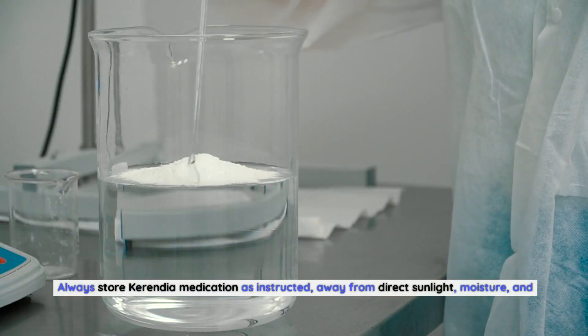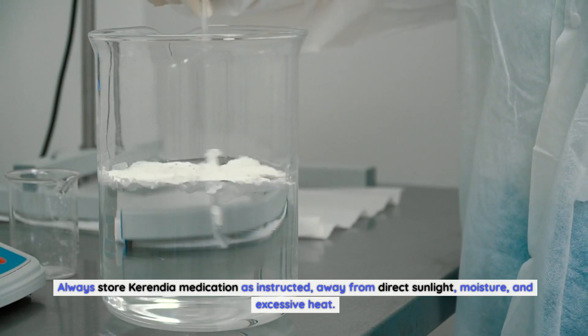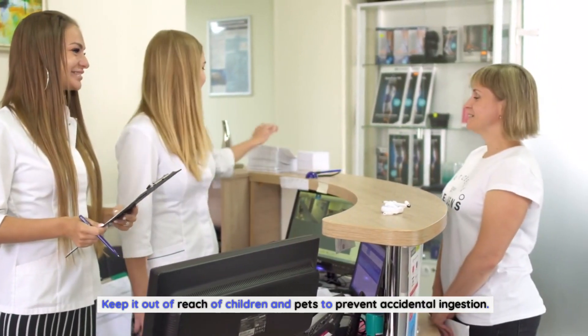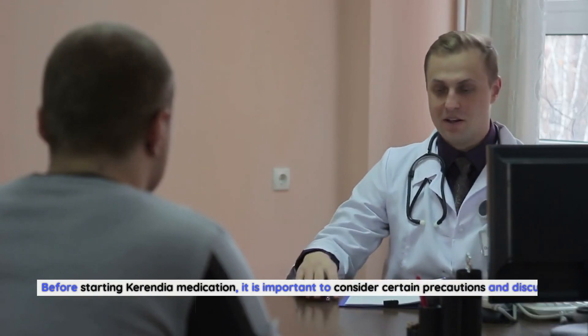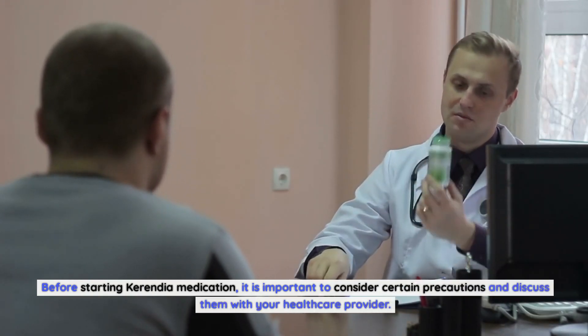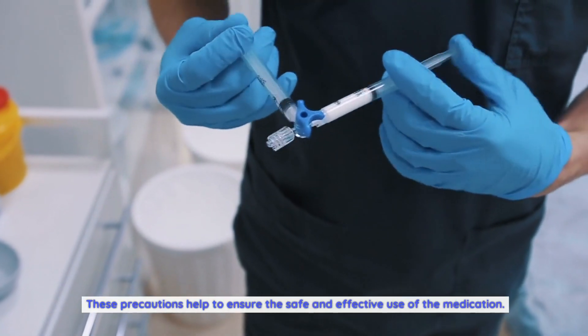Always store Carindia medication as instructed, away from direct sunlight, moisture, and excessive heat. Keep it out of reach of children and pets to prevent accidental ingestion. Before starting Carindia medication, it is important to consider certain precautions and discuss them with your healthcare provider. These precautions help to ensure the safe and effective use of the medication.